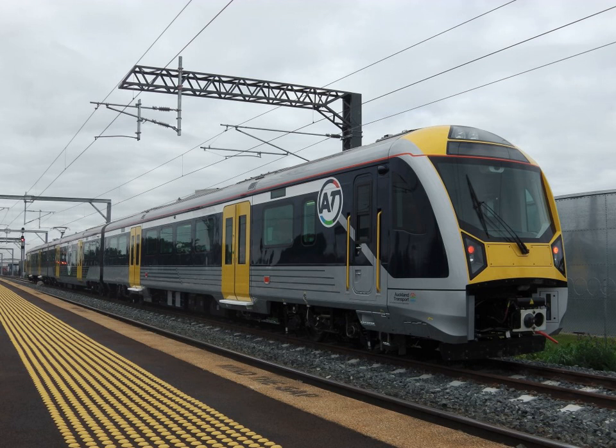Railway electrification was initially adopted by New Zealand Railways for long tunnels: the Otira Tunnel, the Lyttelton Rail Tunnel, and the two Tawa Tunnels of the Tawa Flat Deviation. Electrification of Wellington suburban services started with the Johnsonville Line and Kapiti Line out of Wellington from the 1930s. Auckland suburban services were electrified in 2014–15.